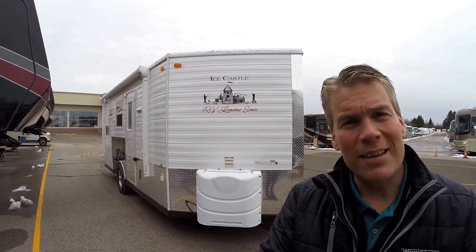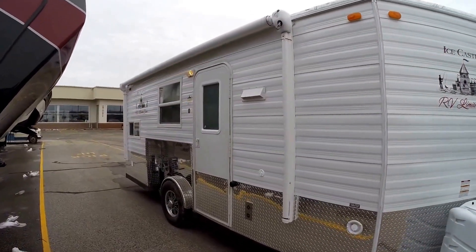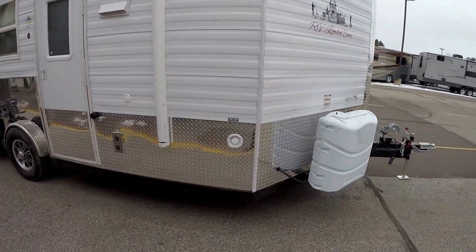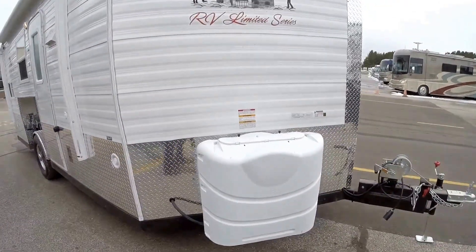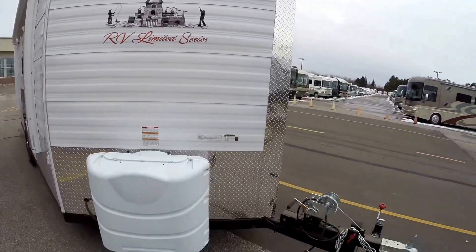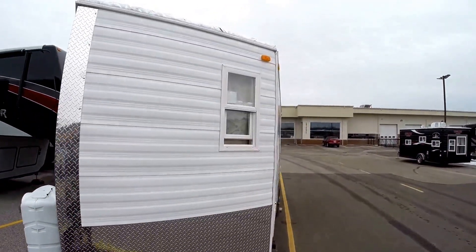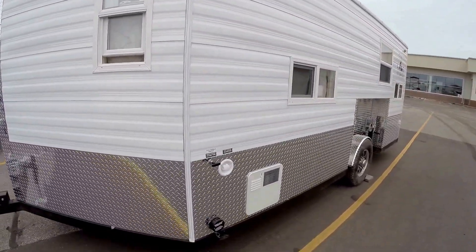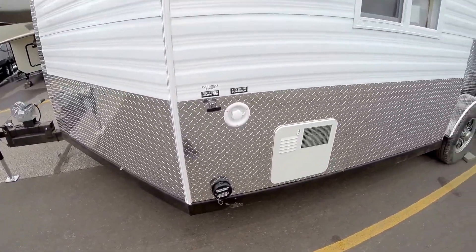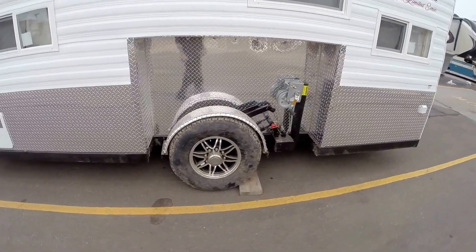So we'll walk around the outside, we'll show you the inside, and we'll see what you think. It's got the white exterior. It's got a manual awning — cranks right out. Two 30-pound propane tanks, we fill those up for you, or they are already full. Stainless steel cables. It's got the coated frame. Dual pane windows with screens. Here's your hot water heater, your dump valve. Aluminum rims, nitrogen filled tires.